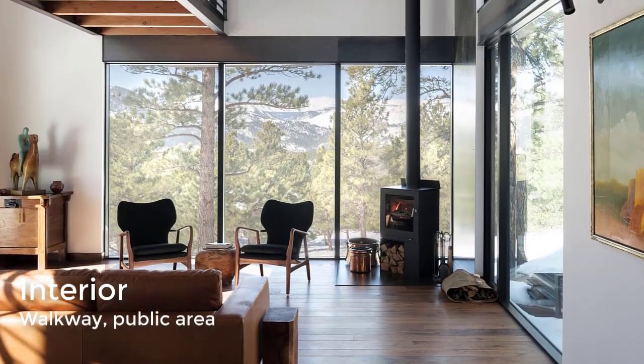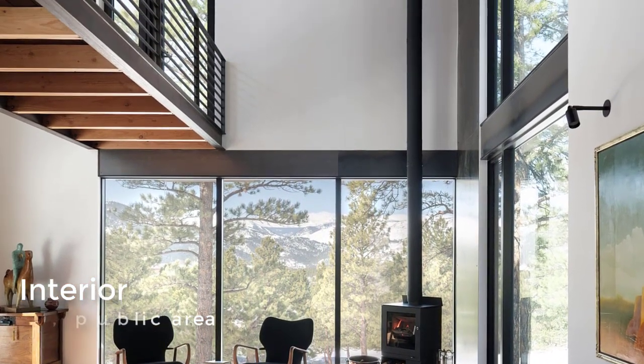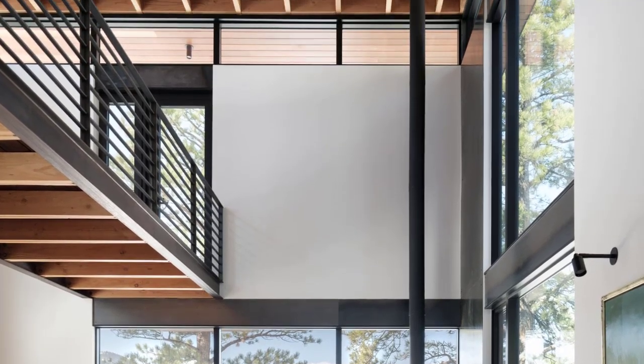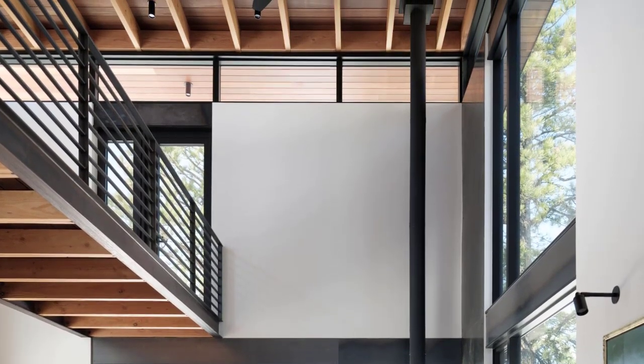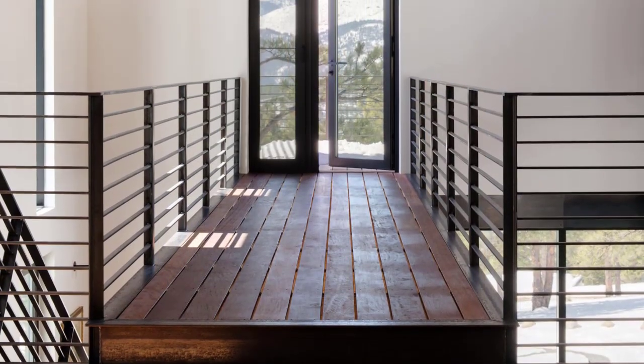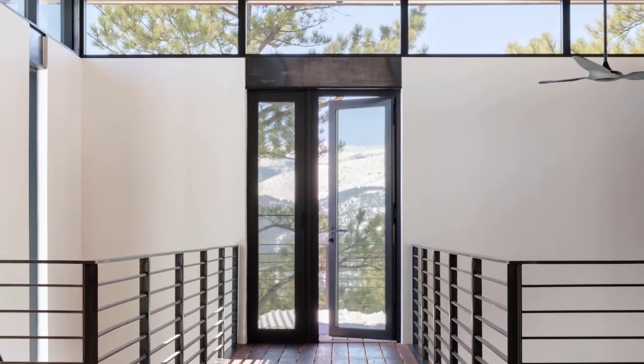Upstairs there's a walkway that passes over the public area and ends at a balcony where residents can take in the scenery. The home is net zero electric, operating with a four-kilowatt photovoltaic array located on the roof.